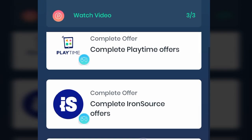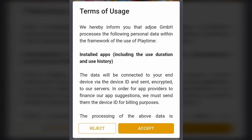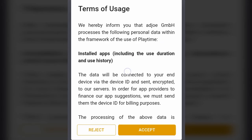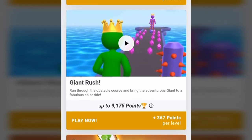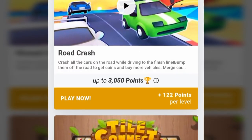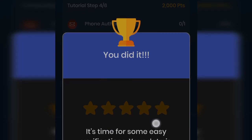The most popular offer is the playtime offer, so just click on that. On the next page, read the terms of usage and then proceed. You will find many interesting games to download and play, and you just have to earn the points mentioned to get the reward. Once you complete this step, it will show you that it's time for easy verification and that you are two steps away from your first withdrawal.